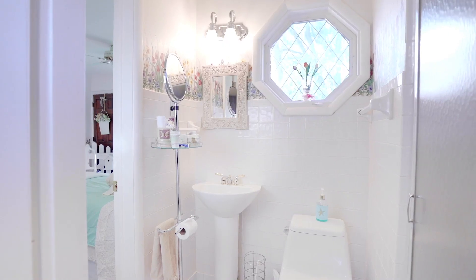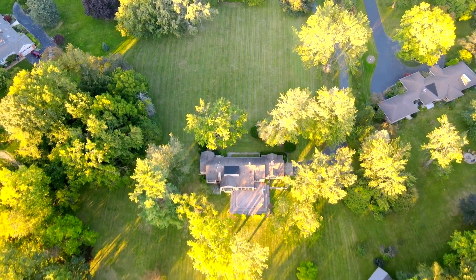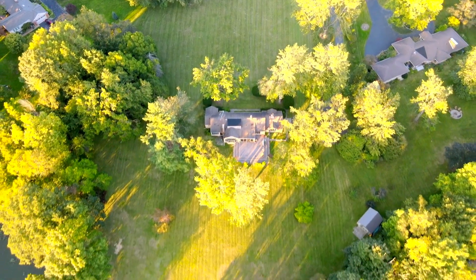With three large bedrooms, three full bathrooms, and three acres to play on, this home is perfect for any family. Schedule a private showing today.